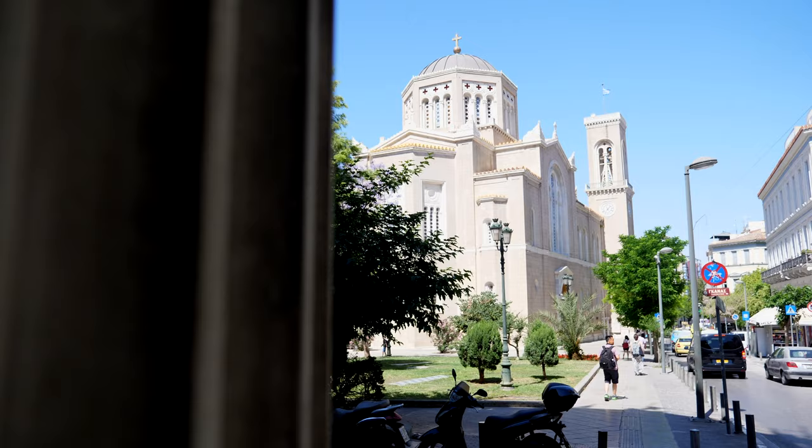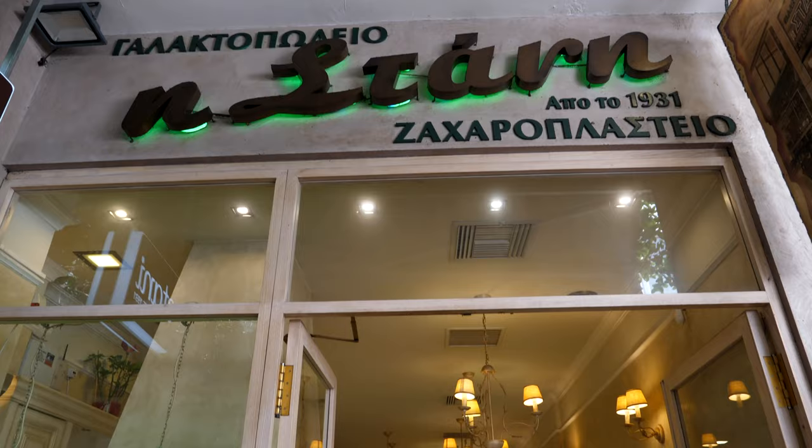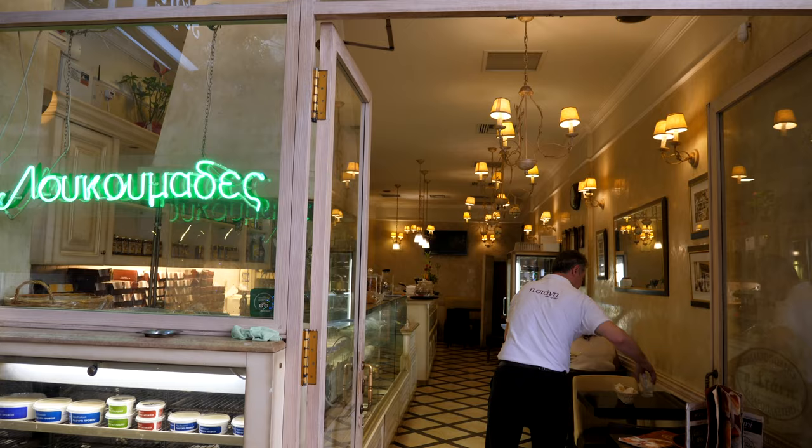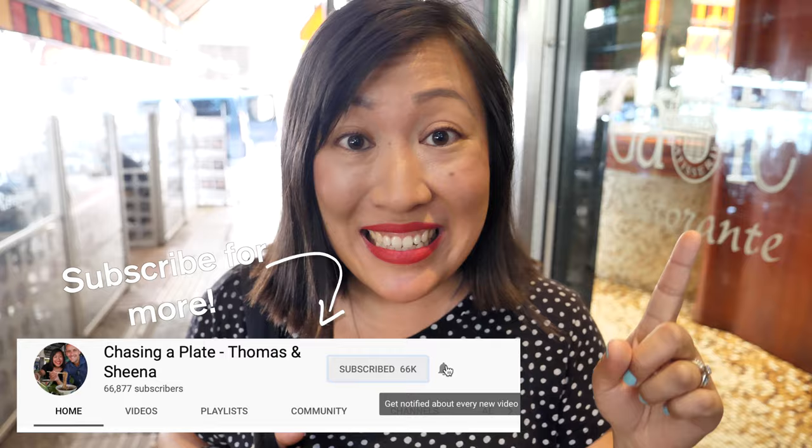Our next stop is the last surviving dairy bar in Athens. Back in the 1960s there used to be over 1,500 of these traditional dairy bars where people would stop by to grab their milk, their yogurt, have a coffee, have some dessert. But that tradition is dying out and this place is the last man standing. We're here to eat some Greek yogurt.